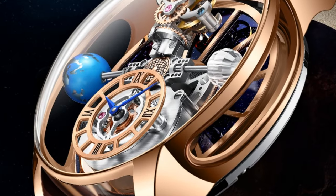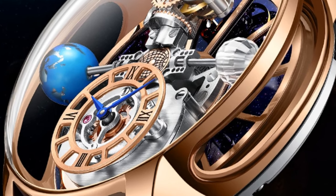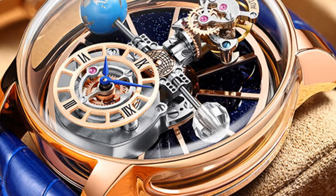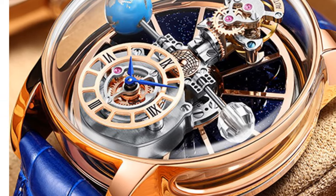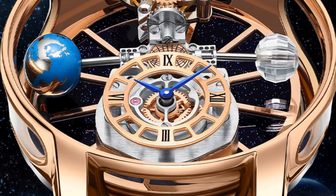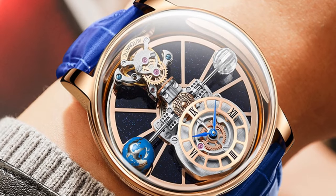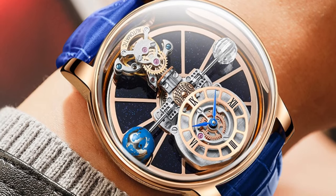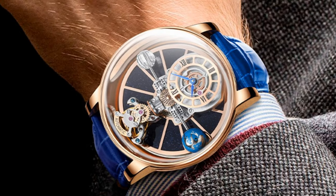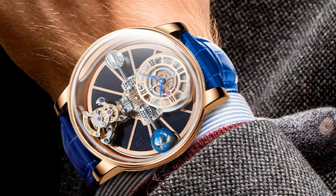While this watch features a quartz movement rather than a mechanical one, it offers precise and reliable timekeeping. The shock resistance feature enhances its durability, making it suitable for active individuals. With its simple and versatile style, the Jacob P6532 is suitable for a range of occasions, from casual outings to formal events. Its minimalist design pairs well with various outfits, and its precise quartz movement and comfortable wearability make it a timepiece that blends functionality and fashion.